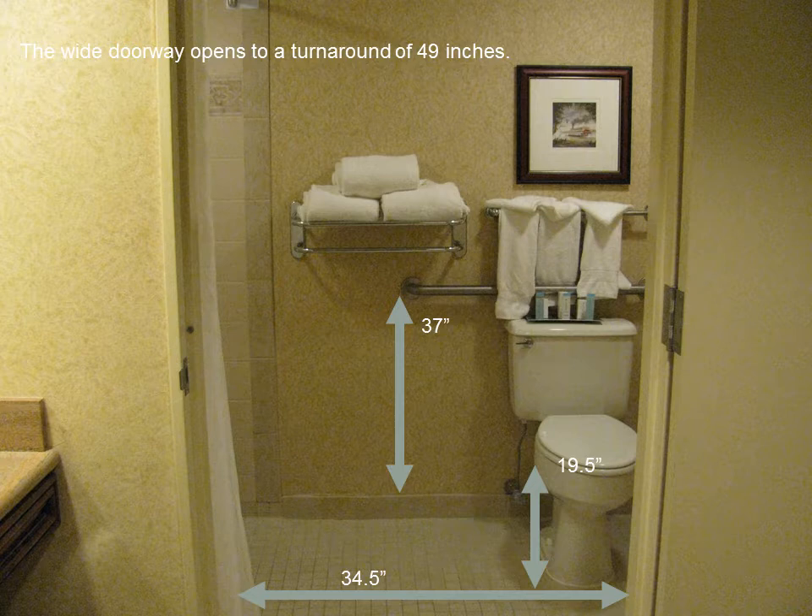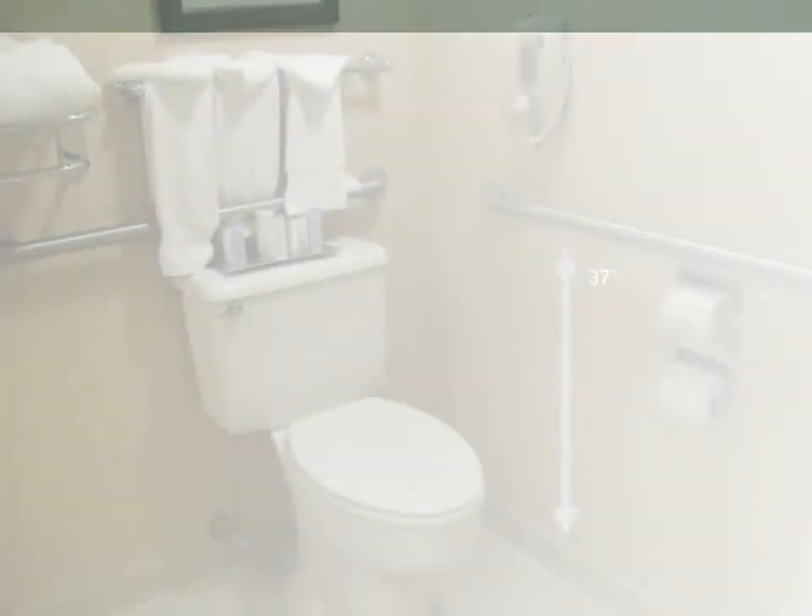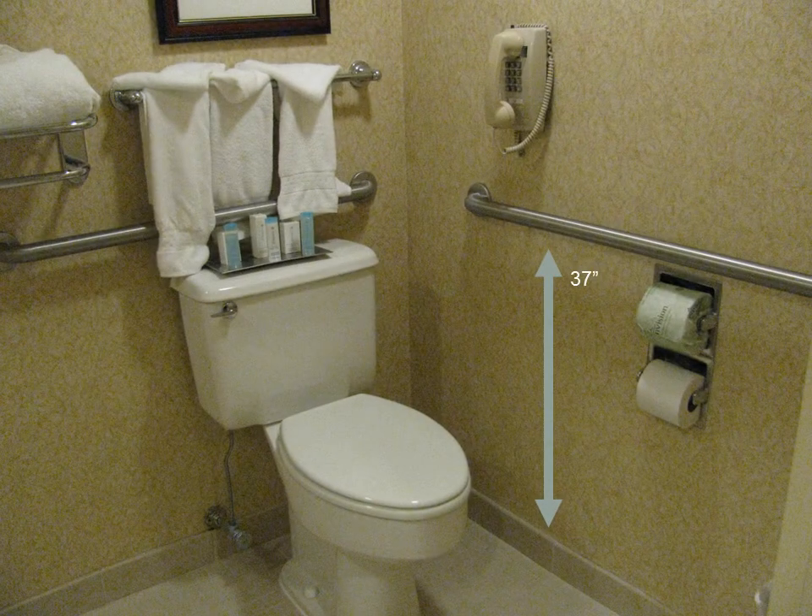Once in the bathroom, there is a turnaround of 49 inches. The toilet is 19 and a half inches from the floor. There are two grab bars, both 37 inches from the floor, and they are behind and to the right of the toilet.